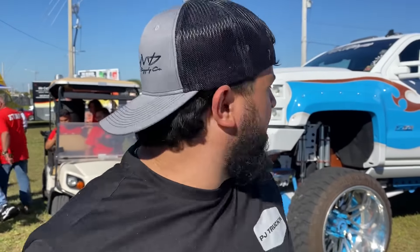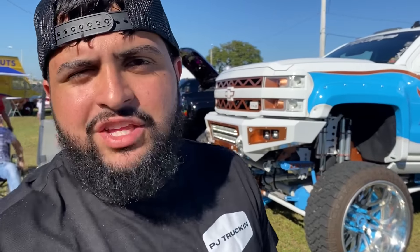What's up guys, it's PJ Truckin. Welcome back to the channel. If you're new, this is what we do here — we go to meets like this. Today we're at the Reds Truck Meet in Miami, 30th anniversary. Try to win some giveaway trucks. We're right here with a bunch of trucks. Stay tuned.